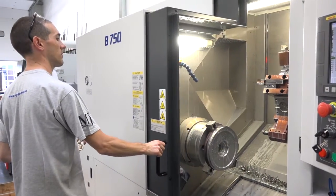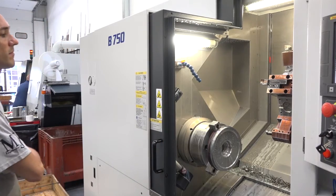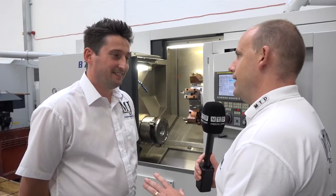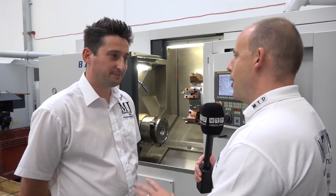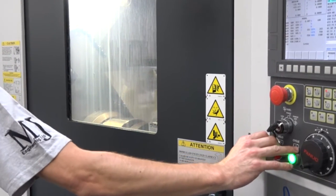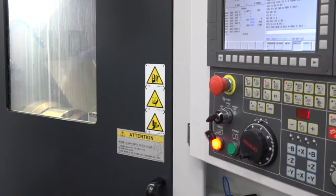You gave your engineers, your operators — you left this decision down to them, didn't you? You kind of took a step back and said, you guys are going to be using it, you know what we've got to achieve, what machine is right for us, and they opted for it. Yeah, I do that with the guys. At the end of the day, I want them to stay working with me, and they've got to be happy with the decision. I didn't want the responsibility, but I have to say I'm very pleased with what they chose.